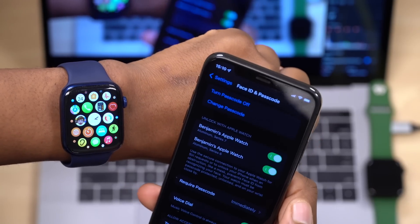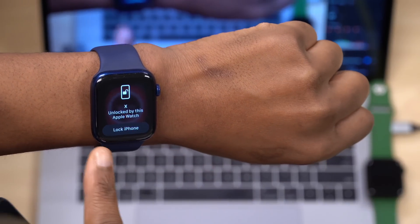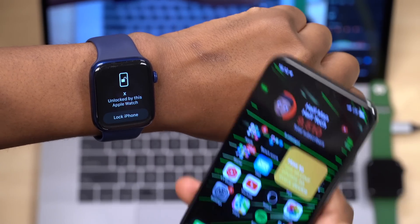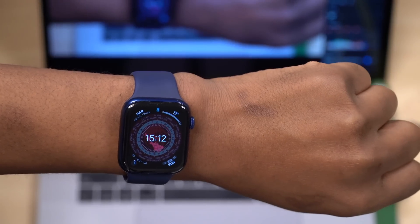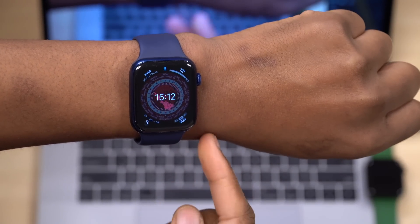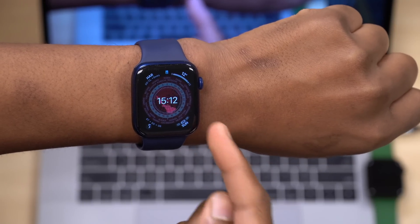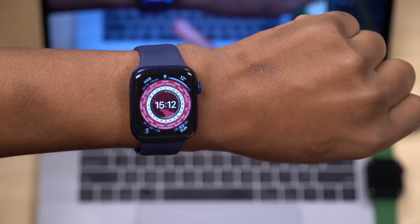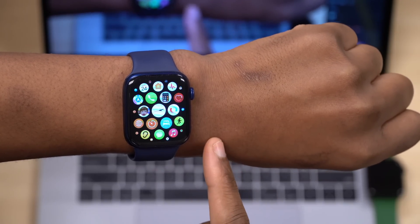With that feature enabled, I can put on my face mask and unlock my iPhone with my Apple Watch. Let me demonstrate — I've put on my face mask, my iPhone is locked, and I just unlocked it. On the Apple Watch it says 'iPhone unlocked by Apple Watch.' This was an issue with WatchOS 8 and iOS 15, but with WatchOS 8.1 this bug has been resolved for the iPhone 13, 13 Pro, 13 Pro Max, and 13 mini.